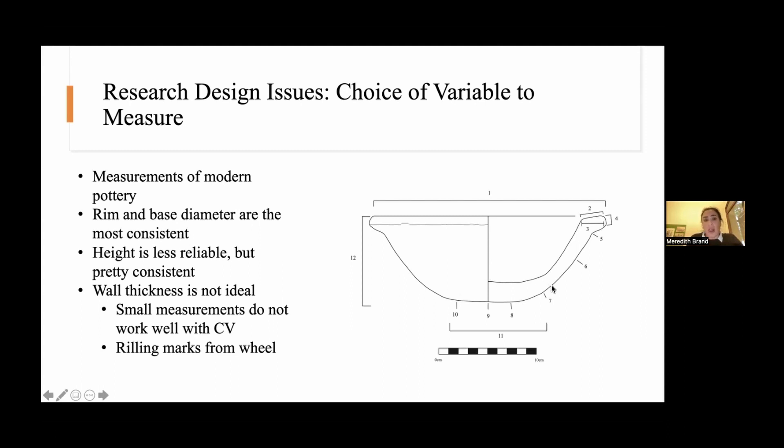Wall thickness is not ideal at all. Small measurements don't work well with the coefficient of variation — particularly things that are a centimeter or less. The nature of the statistic can just throw everything off. So walls are usually too thin to measure with metric analysis. Similarly, lip thickness doesn't work as well. If things are thrown on a wheel and you pick a point five centimeters down on the rim, it might be at the peak or the valley of a rilling mark from a fast wheel, making it less reliable.